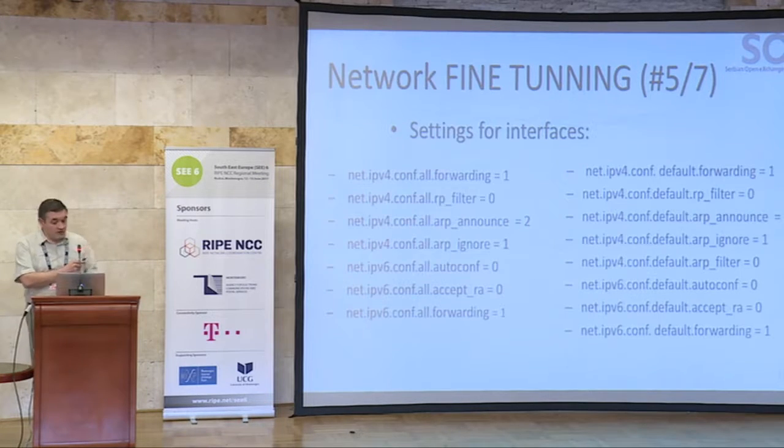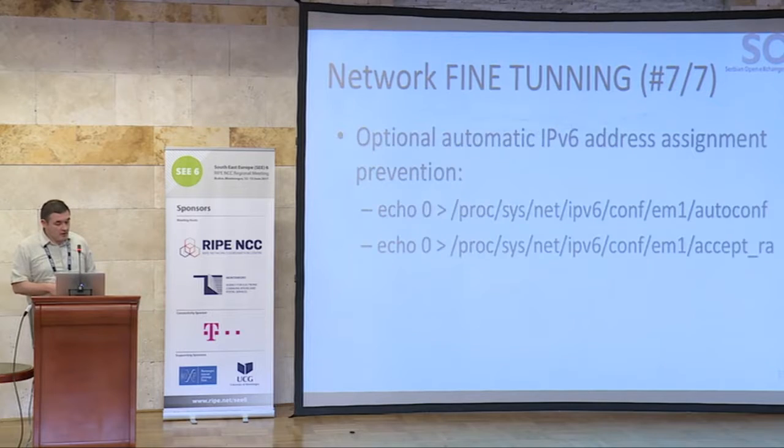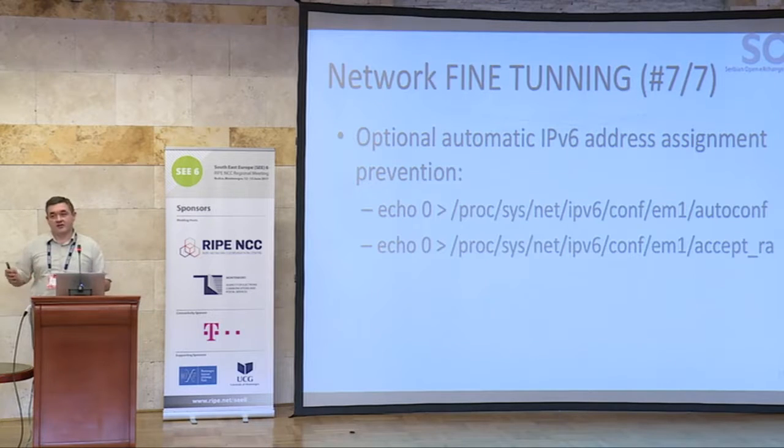For the interfaces, you need to turn on the IP forwarding feature and reconfigure a few other things that are not properly configured for use of Linux as a router. If we are using VLANs, we should also do some per-VLAN configuration of the kernel. Preferably, turn off automatic IPv6 address assignment, because you need exact IPv6 addresses to define in BGP in order to establish a BGP session.